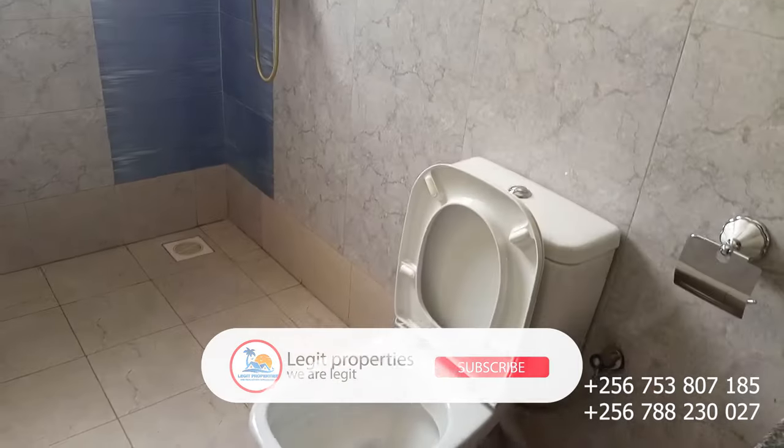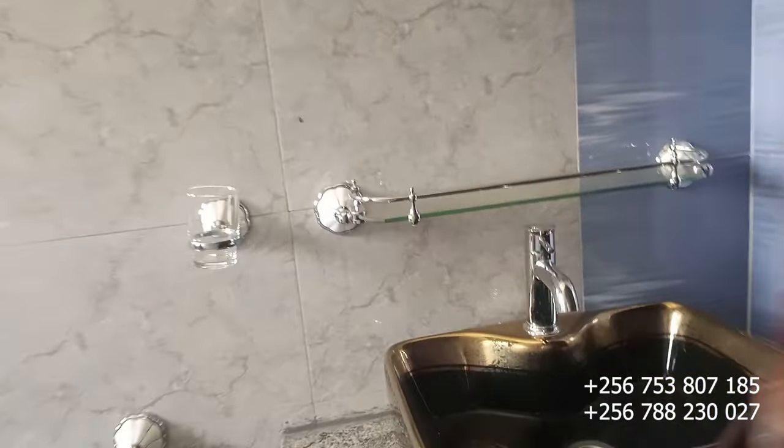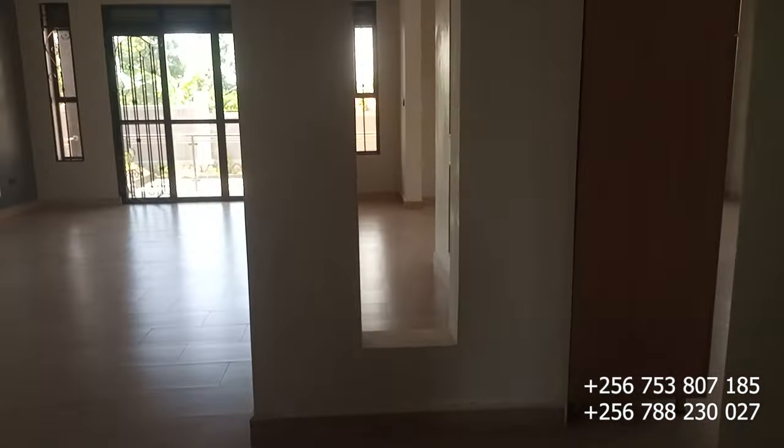This one here is the common toilet, used by everyone who can access the house but can't access the bedrooms. From there, let's go straight and check on our third bedroom.